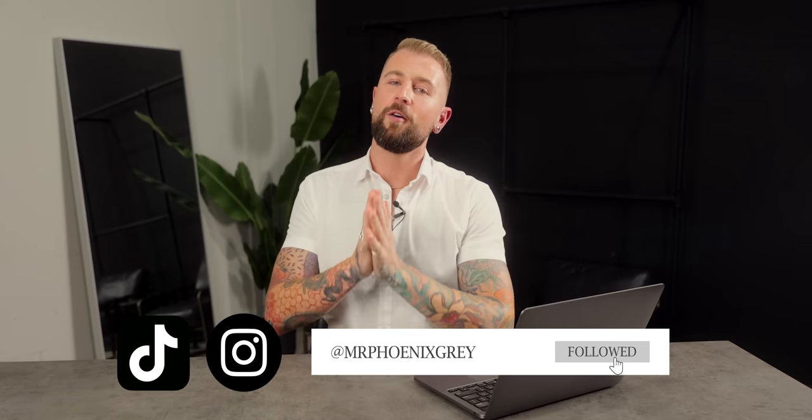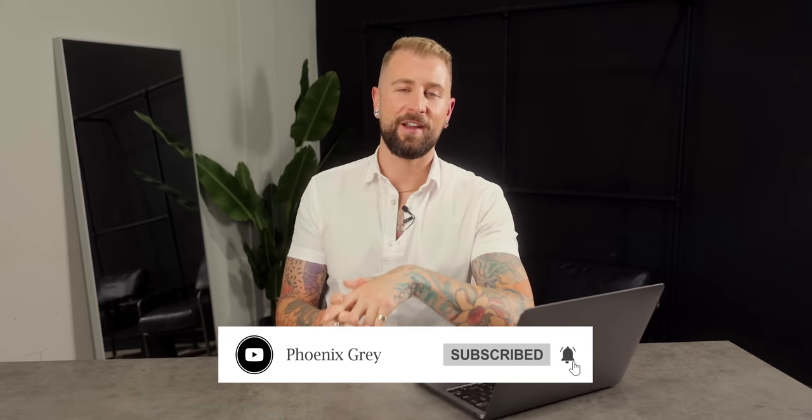Make sure you follow me on Instagram and TikTok at Mr. Phoenix Gray, where you can see all my daily design advice. You can also join my free design newsletter in the description box below, where I answer all the most commonly asked interior design questions.